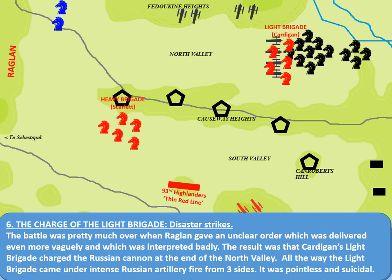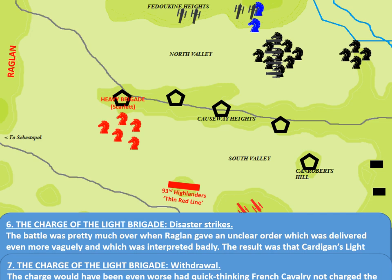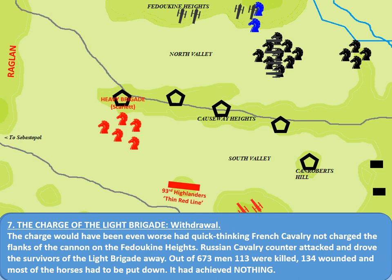The slaughter would have been even worse if it wasn't for the quick thinking of the French, who were able to attack and disrupt the cannon on the Fedukin Heights. However, the Russian cavalry were able to countercharge the Light Brigade, and their tattered remnants retreated back through the North Valley, again receiving fire from all sides. The Light Brigade was effectively wiped out. Out of 673 men — the 600 men that Tennyson describes in his poem — 113 were killed, 134 were wounded, and most of the horses had to be put down. It had achieved absolutely nothing other than to become famous in history as one of the most famous and pointless attacks of all time, but a brave one.